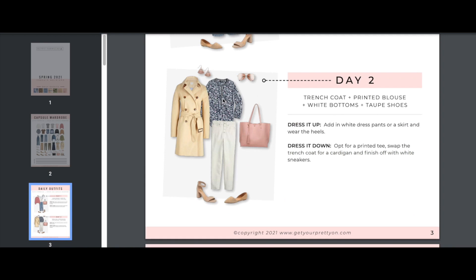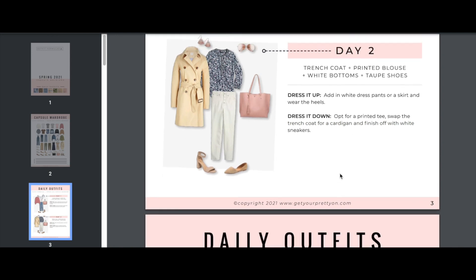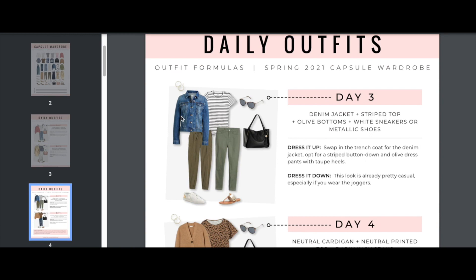Day two: trench coat plus printed blouse plus white bottoms plus taupe shoes. Dress it up with white dress pants or a skirt and heels. Dress it down by swapping the trench for a cardigan and finishing with white sneakers. Again, you have these options and opportunities to make the outfits your own.